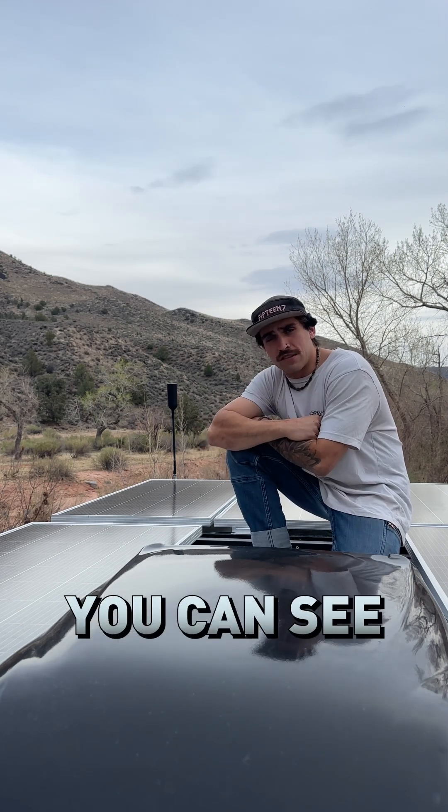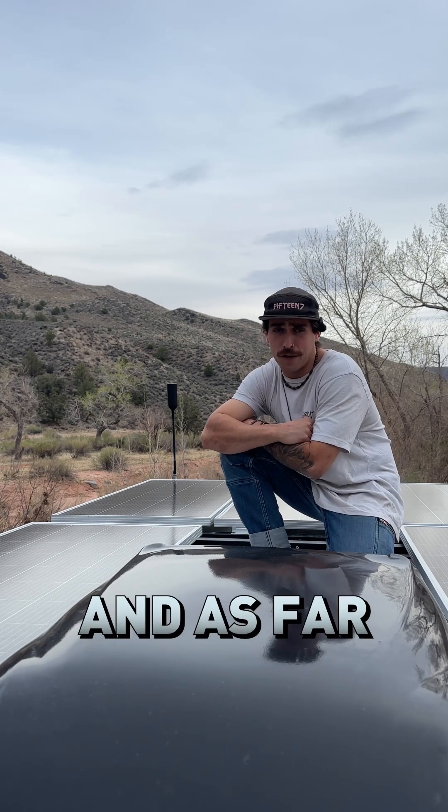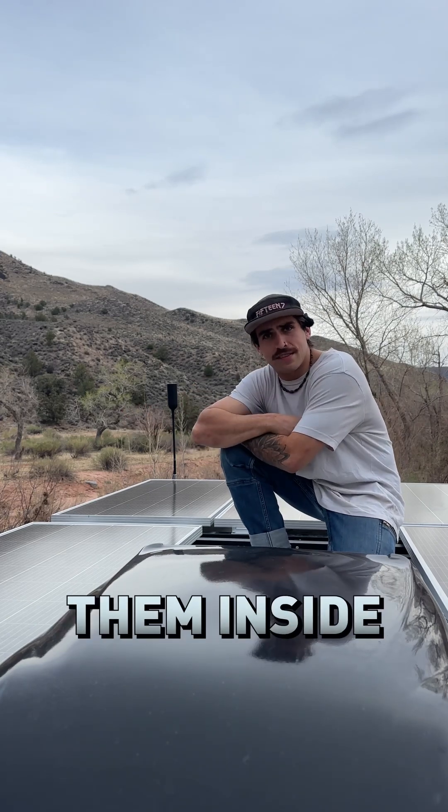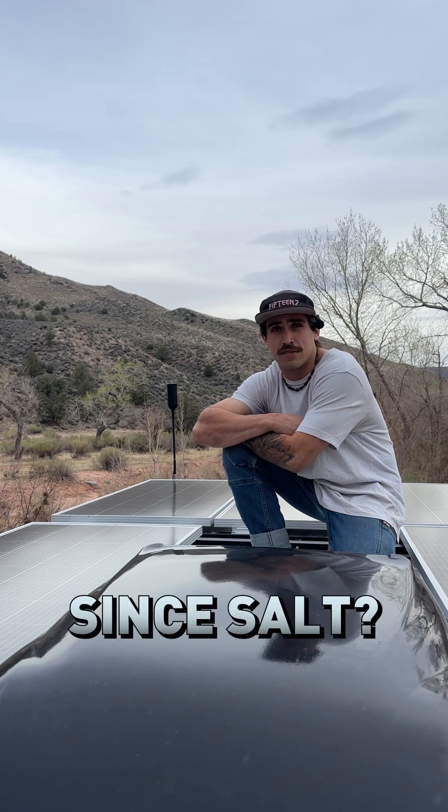Alright guys, over there in the corner behind me, you can see we've got ourselves a little antenna dangling off the trailer. That is actually a cellular signal range extender antenna, and as far as I understand, it's going to collect your weak signals outside the trailer and amplify them inside the trailer. I've never actually tested to see if that thing does anything or if it's just the strongest placebo effect since salt.